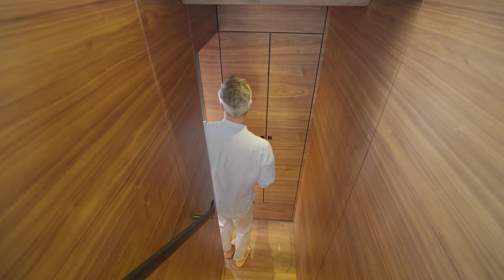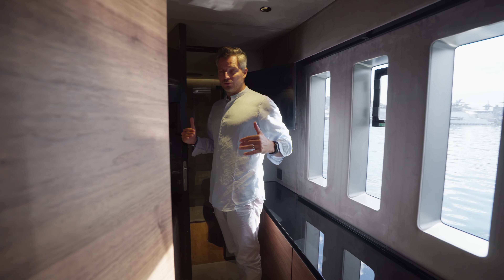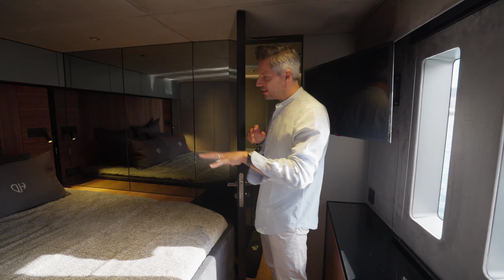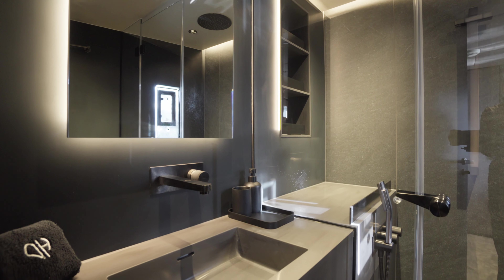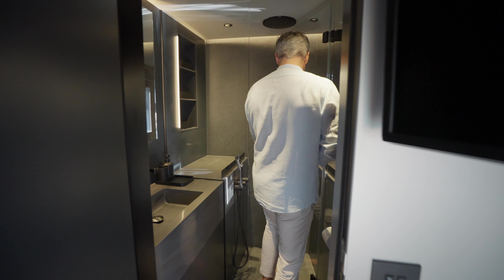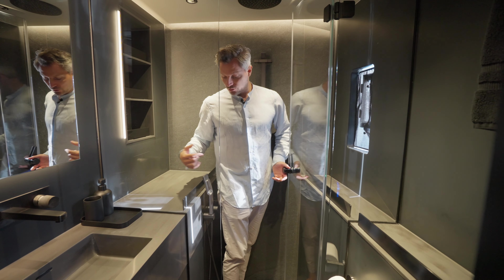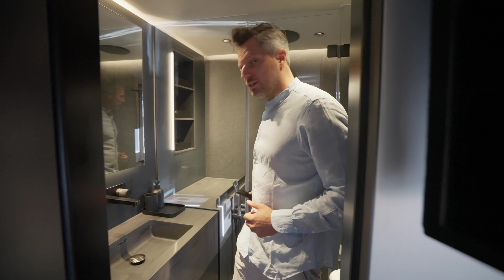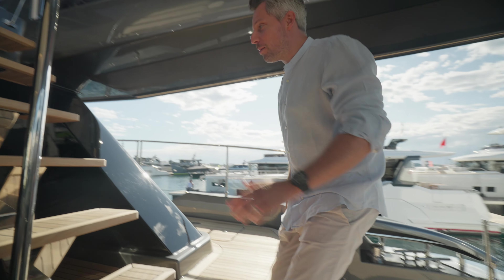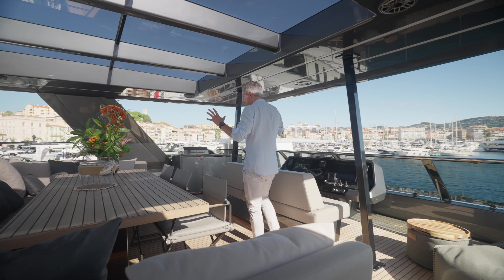Let me give you a quick overview of the layout. On the port side hull aft we have the master cabin; on the forward port side hull is guest cabin number two; on the starboard side forward is guest cabin number three; and on the starboard hull aft is the galley and guest cabin number four. Let's go down and check out this guest cabin — you'll notice there's a lot of storage out here.